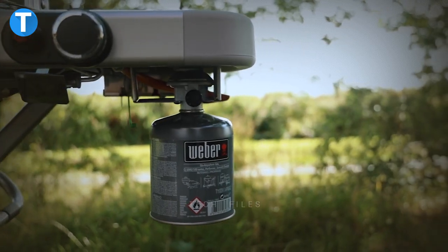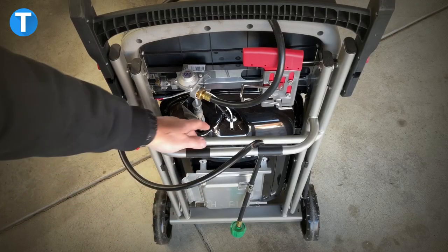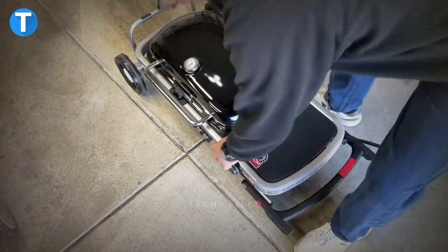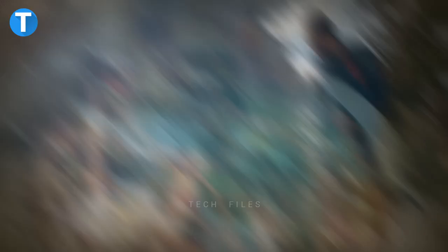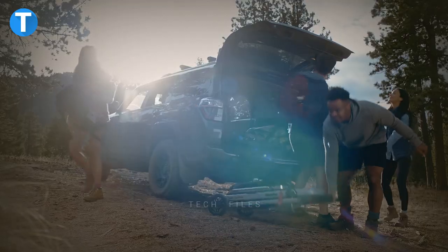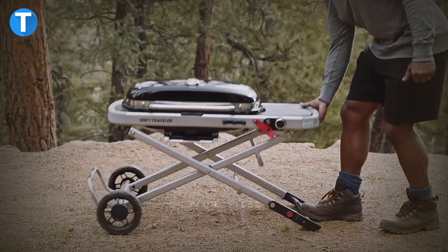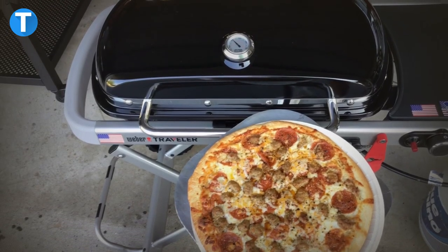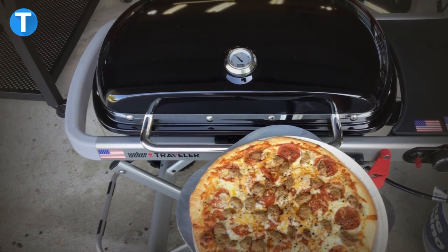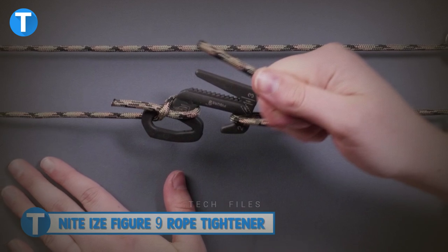Weber Traveler Portable Gas Grill. Keeping up with your hunger during off-grid adventures requires a portable grill that's easy to set up and operate. The Weber portable gas grill works economically with different gas tanks, features a built-in grill, and is designed for one-handed setup so you can have it running immediately. It solves the problem of bulky transport as it fits into the trunk of your car and folds down for easy storage. It can grill about 15 to 20 large burgers or sausages at a time.